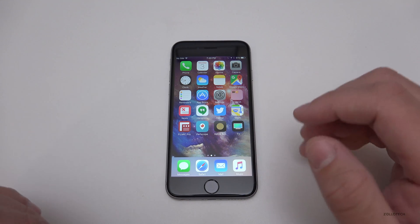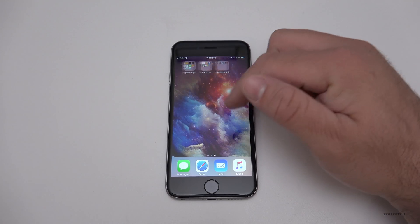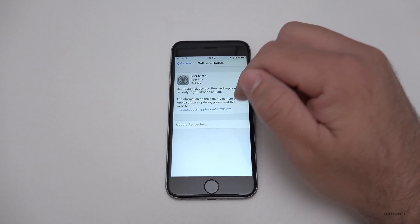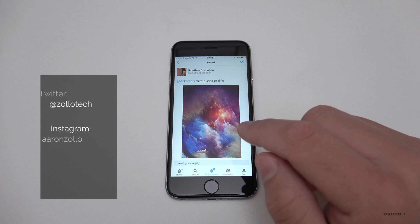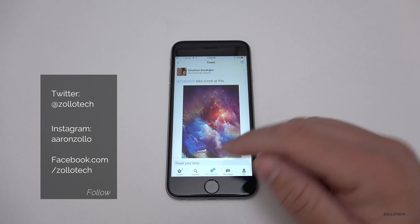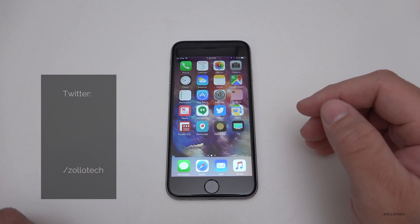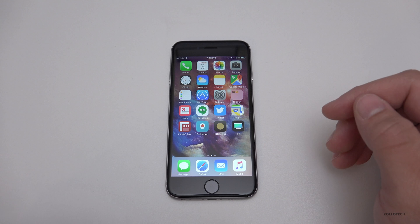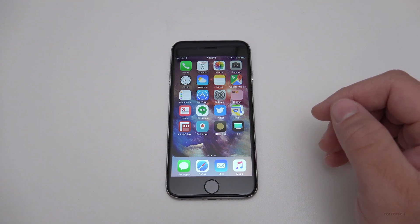That's it for this update — I definitely recommend installing it. If you'd like this wallpaper, I'll leave a link in the description. Thanks to Amuthan Bazdagen for sending it along. You can submit your wallpapers on Twitter at Zollotech. If you haven't subscribed already, please subscribe and like. As always, thanks for watching — this is Aaron, I'll see you next time.